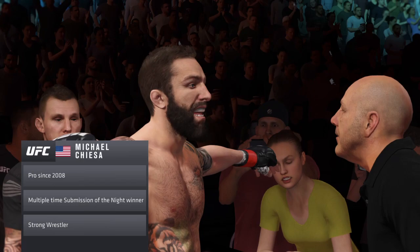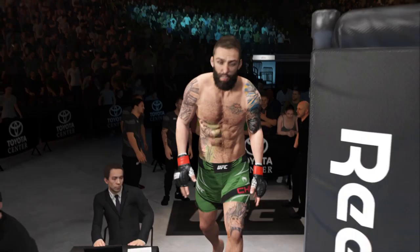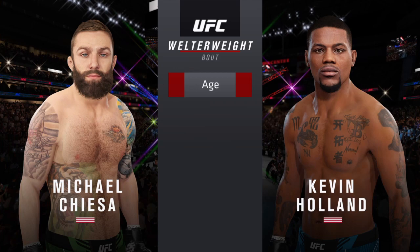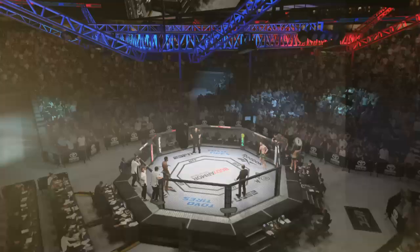If he's able to extend these jiu-jitsu exchanges, he is the guy that is generally going to win. He understands position, always controlling the underhook. Just a knowledge of jiu-jitsu that not many people can match. You can be sure as he makes this walk tonight, he's thinking about just how quickly he can get this fight to the ground and utilize those high-level submission skills.